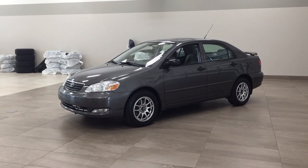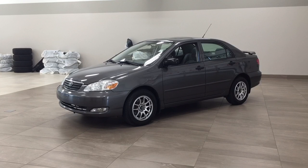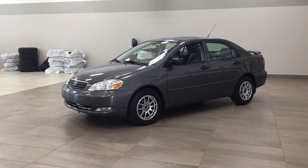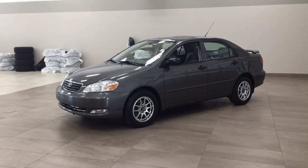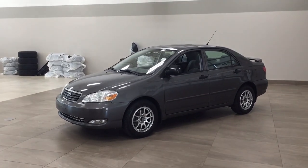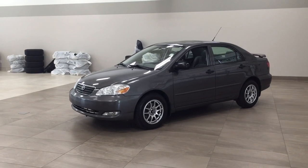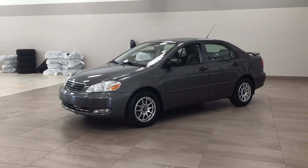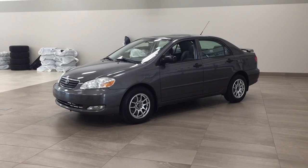Hello folks, welcome to Sherwood Park Toyota located at 31 Automall Road in Sherwood Park, Alberta, Canada. Today I'm going to be showing you this 2007 Toyota Corolla Sport. The most notable features on the Sport are its power moonroof, body side moldings, and rear spoiler. I'm going to go through a couple more features on the inside and outside of the vehicle to get you better familiar with this 2007 Toyota Corolla Sport.